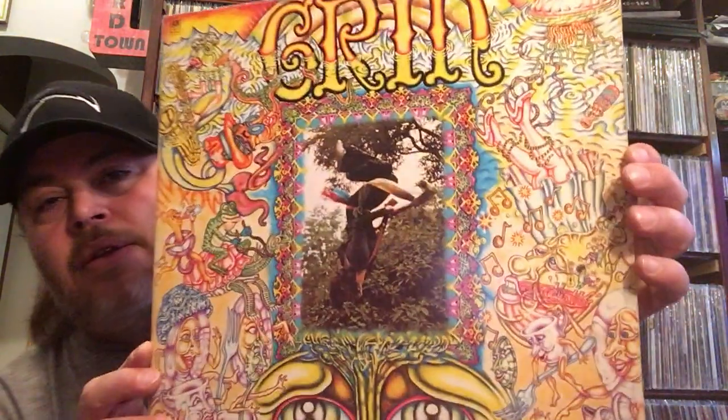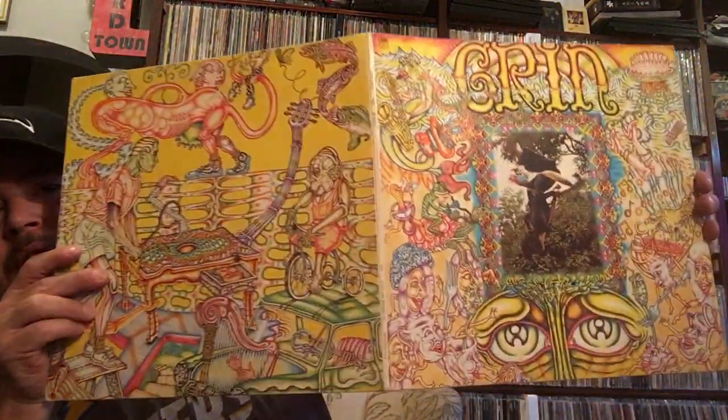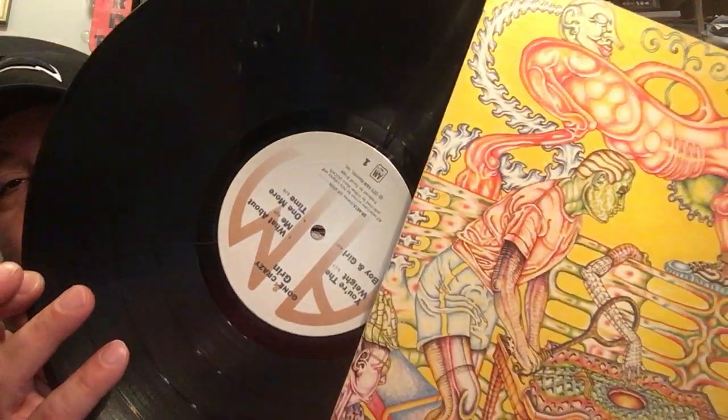This one was a blind buy — I have no idea what it is, but I saw the cover and had to have it. This is Grin. It looks like a psych album; I might be wrong, but my instincts told me this is psych so I wanted to get this. The cover is amazing — the gatefold. Never heard them but I'll be giving this a spin soon. There's the label. Going Crazy from Grin.